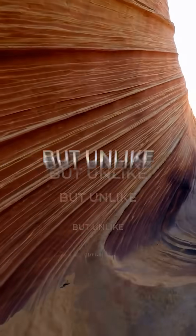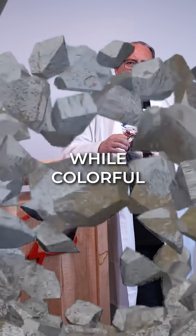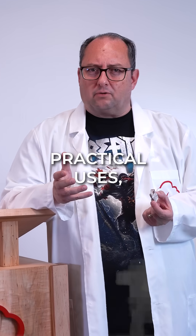Conglomerate is related to sandstone, but unlike its cousin, it's rarely used as a building material due to its unpredictable strength. While colorful and visually striking, conglomerate only has a few practical uses.